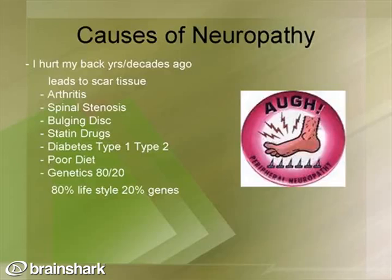You may be wondering what causes neuropathy. There can be a variety of causes. Physical causes include previous traumas such as a back injury years or decades ago, which can lead to scar tissue, arthritis, spinal stenosis, or bulging discs. Chemical causes include statin drugs — commonly used to control cholesterol — and diabetes, type 1 or type 2, which can also be associated with poor diets. Genetics can also be a factor, contributing roughly 20% while lifestyle contributes about 80%.